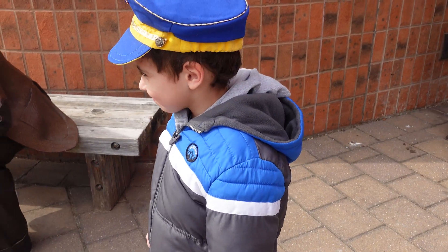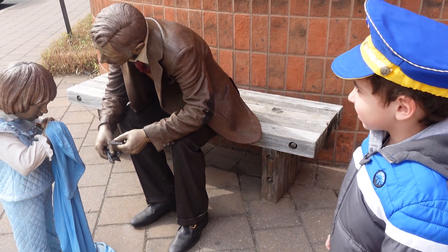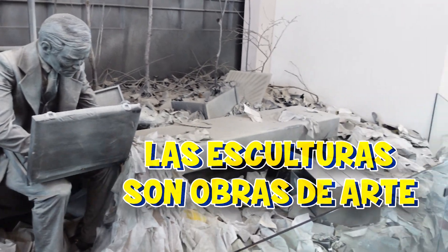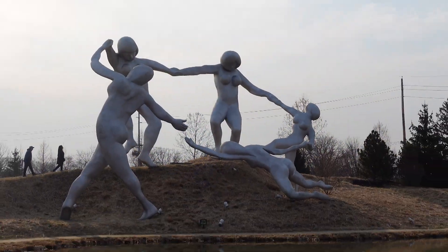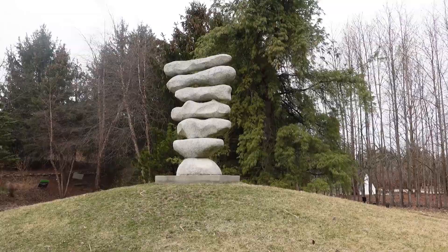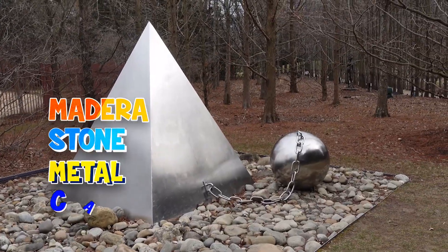You see, this is a sculpture, Dad. Say hello to the girl. Sculptures are pieces of art. Some of them are made out of stone. An artist, or sculptor, forms a three-dimensional image from solid material, such as wood, stone, metal, and clay.